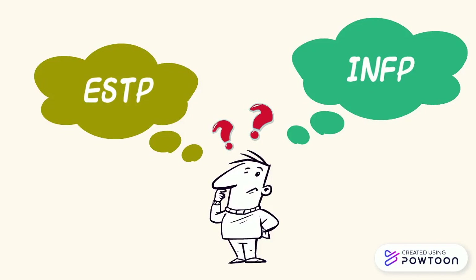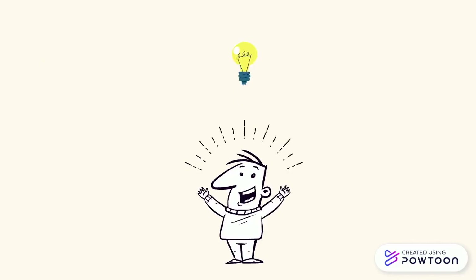INFP? ESTP? This may sound like a secret alien language right now, or just a random arrangement of letters, but by the end of this video I hope to make you a whiz at MBTI personalities.